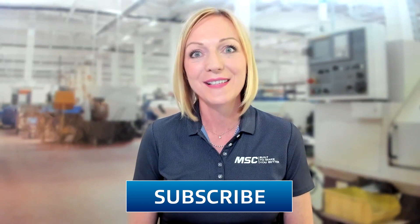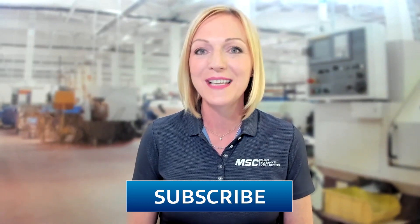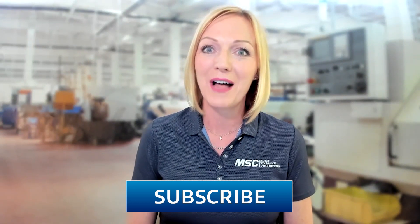Thanks so much for joining us here on Tooling Up. I'm your host, Toni Neary, and we're so excited that you're here with us on the MSC YouTube channel. If this is your first time joining us, click that subscribe button so you don't miss any upcoming episodes. And don't forget to like this episode as well.